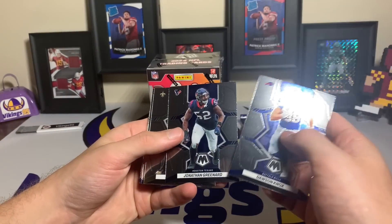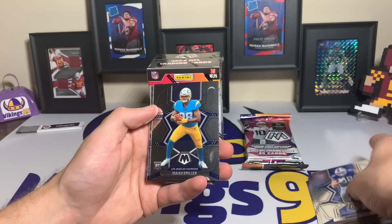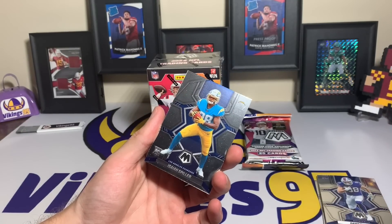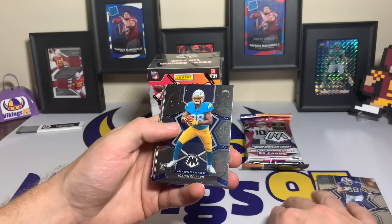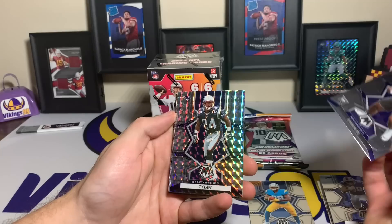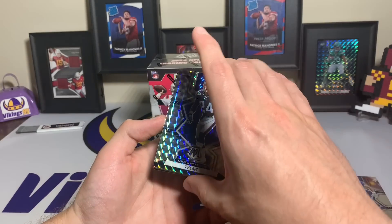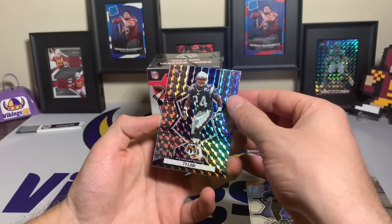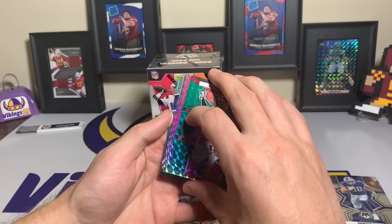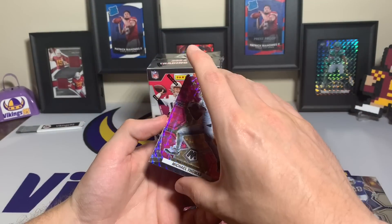Here we go: Dawson Knox, Jonathan Greenard, Drew Brees, Austin Ekeler, Russell Wilson, Davante Adams, rookie Isaiah Spiller. One thing — I have not pulled any Brock Purdy cards; I'm an Iowa State collector. Isaiah Spiller, Evan Neal, and a Ty Law — it's a Patriots Ty Law! That's cool, a Patriots legend. That is the silver mosaic Ty Law. We have a Marcus Mariota green, three pinks, and a Hunter Henry.